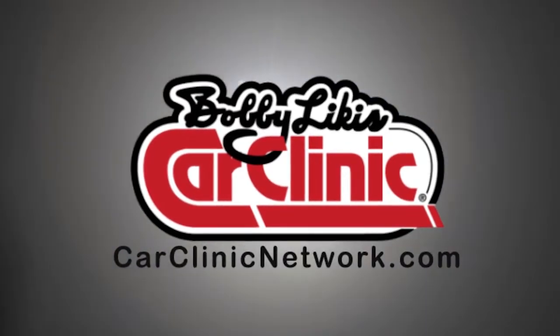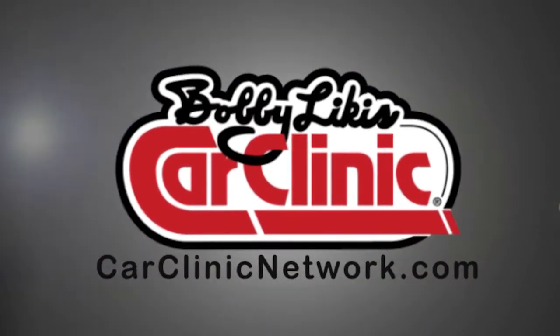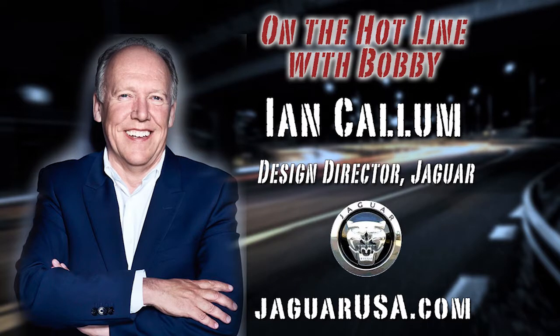And now back to Bobby Likas Car Clinic. Welcome back to Bobby Likas Car Clinic — call with your car questions at triple-eight Car Clinic. With us on the hotline now is Ian Callum.